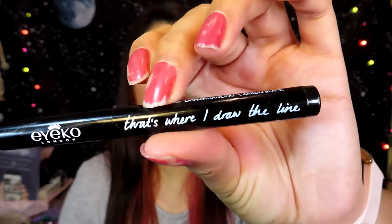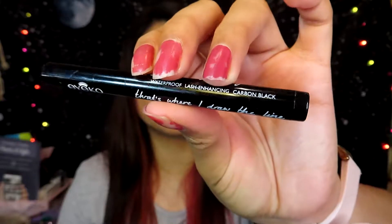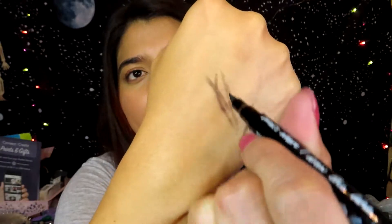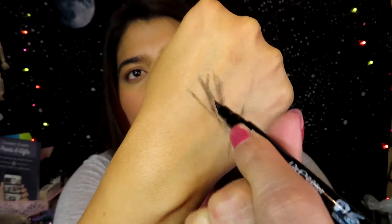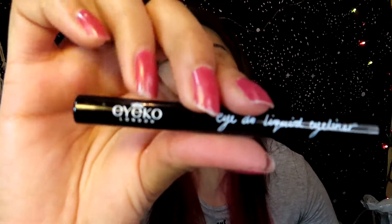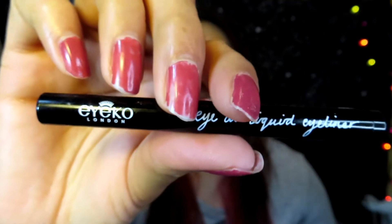The next eyeliner I finished is the Eye Coat London Carbon Black Eyeliner. I don't remember where I got this one, but it's dried out and looks very faint now. I feel like it didn't last that long — I only used it about 10 times. I didn't like this so I will not repurchase anything from this brand, at least not the eyeliners.